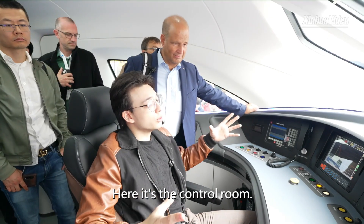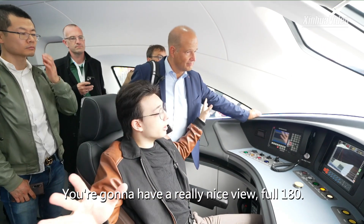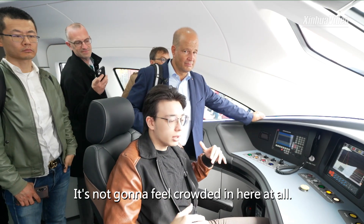So here's going to be the control room. You're going to have a really nice view — full 180 degrees. It's not going to feel crowded in here at all.